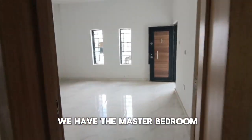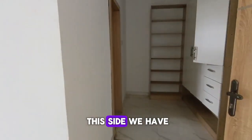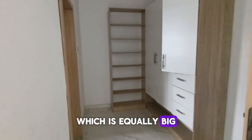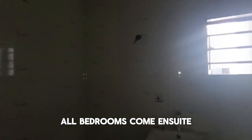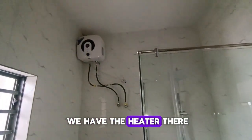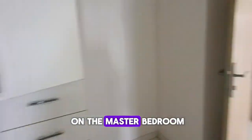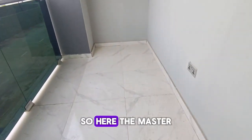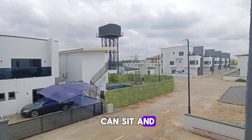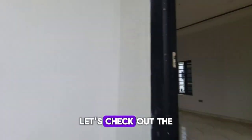Upstairs, we have the family lounge here. To this side we have the master bedroom — you can see it's really big. To this side is the master closet, which is equally big. All bedrooms come with an en-suite bathroom and toilet, and a heater, with cubicles surrounding the shower. The master bedroom also comes with a balcony where you can take a beautiful view of the estate and its surroundings.